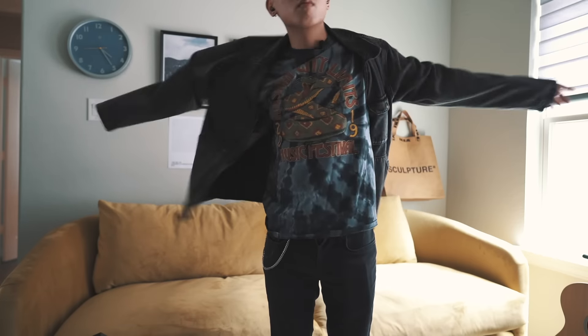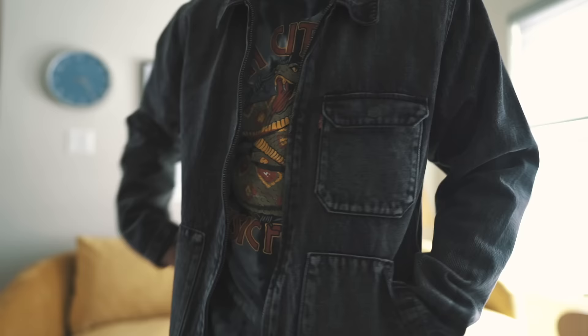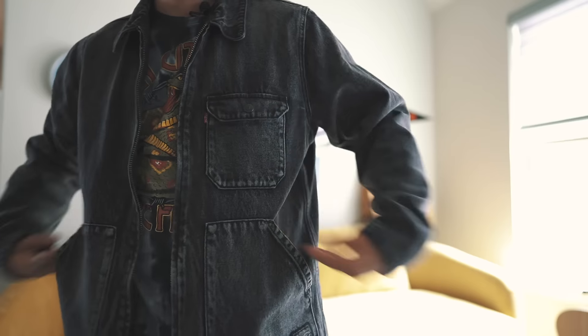Next, I picked up this black denim jacket from Levi's. I'm a huge fan of this wash because I didn't want to go for a traditional black colorway — I wanted to go for a more vintage, grunge look. I think this is a great pickup for my closet. I'm in Texas now, but it's still a pretty lightweight jacket I can wear if it's a little chilly outside. I'm super happy with this pickup.